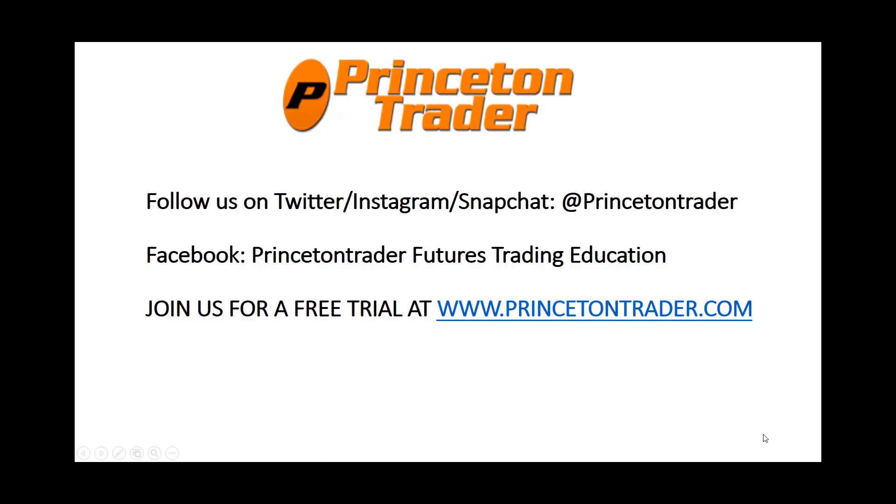Follow us over on Twitter, Instagram, and Snapchat at Princeton Trader. Check us out on Facebook, and join us for a free trial at www.princetontrader.com. Trade them well.